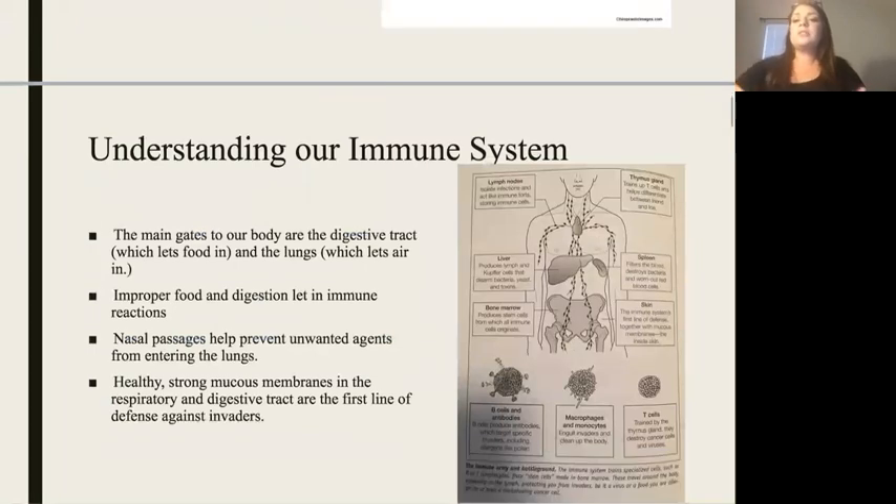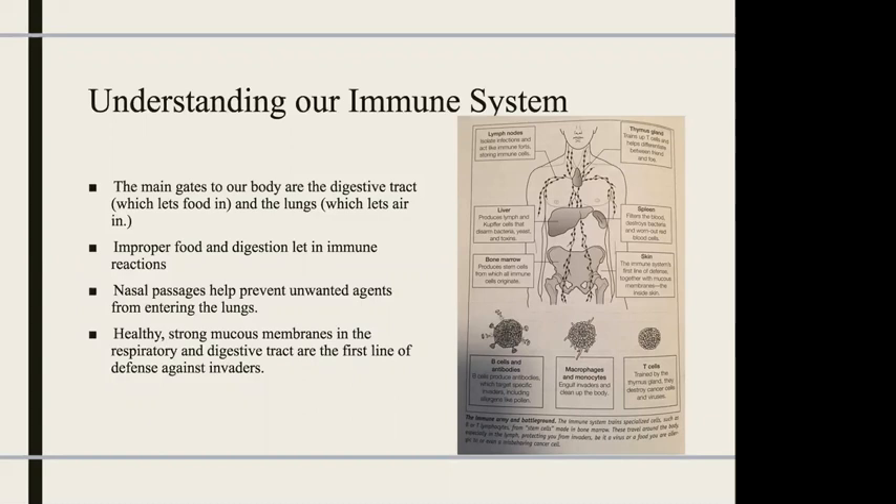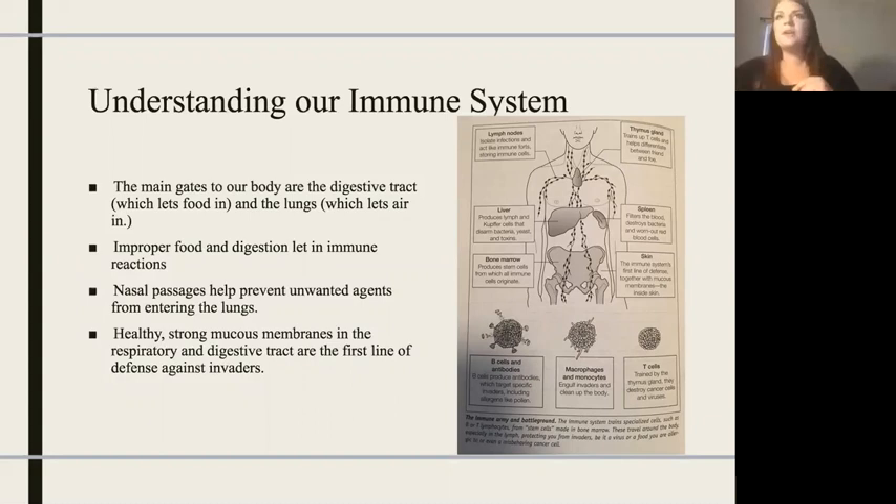Let's understand what our immune system is. The two main gateways to our body are going to be our digestive tract, which lets in food, and our lungs, which let in air along with airborne germs and bacteria. What we need is strong mucous membranes that are going to help protect our digestive tract and our respiratory system, because those are going to be our first line of defense during these invaders.